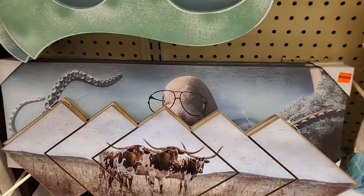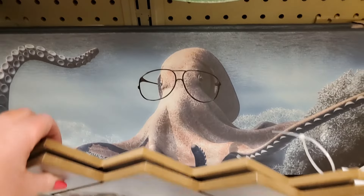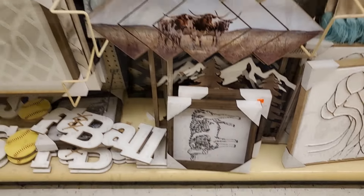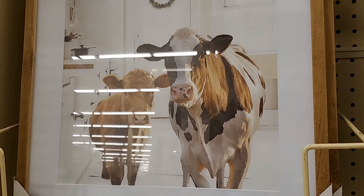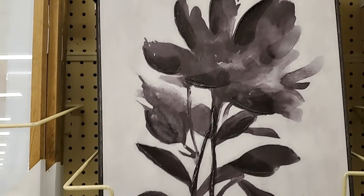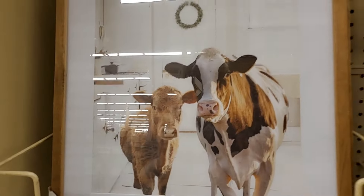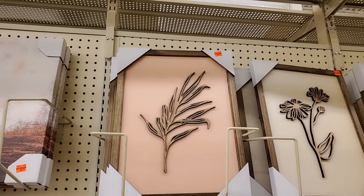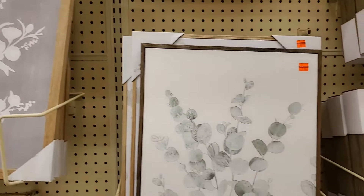That little octopus is $3.24. Everybody with coastal. This cow is $3.24. This is so cute — look at that cow picture, $9.24 for that. So darling. This one is $8.74. $9.24. This monster truck is $6.99. $5.49 I think. That one's $5.49. This one's $6.25.